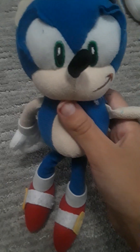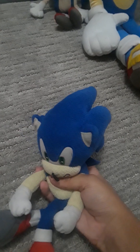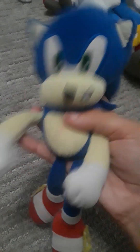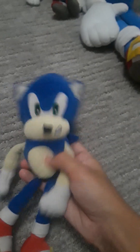He's from Accessory Innovations. Next up, we got Jazzwares 8-inch Modern Sonic Plush. This is actually my very first Sonic plush. I didn't know this was a Jazzwares Modern Sonic Plush at first. I thought it was a pretty cool plush, and then I found out what it was and I was super happy. I got this about seven years ago. He's pretty cool. Jazzwares Sonic.